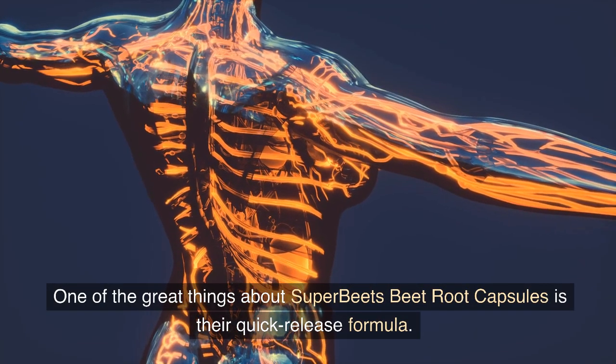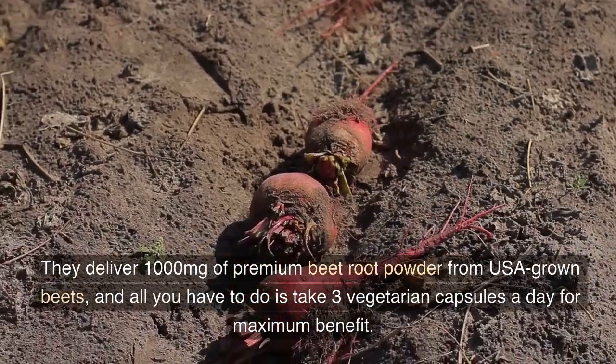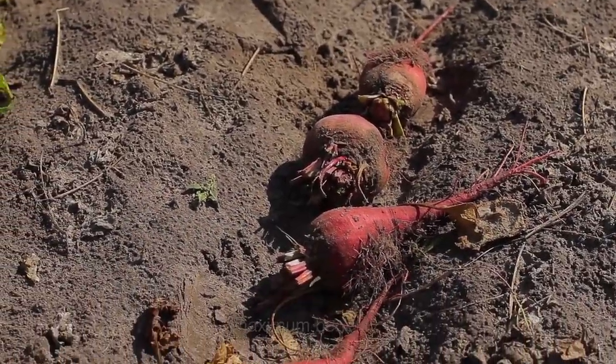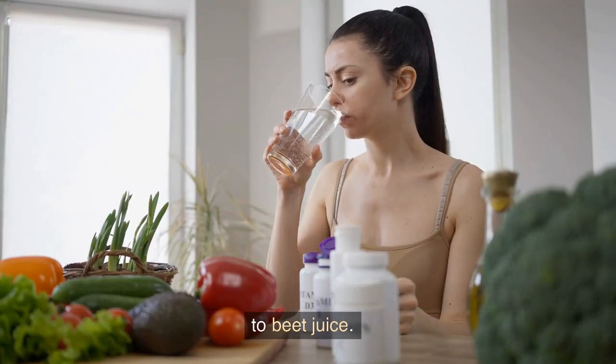One of the great things about Super Beets Beet Root Capsules is their quick-release formula. They deliver 1,000 mg of premium beetroot powder from USA-grown beets, and all you have to do is take three vegetarian capsules a day for maximum benefit. They're quick and easy to swallow, making them a great alternative to beet juice.